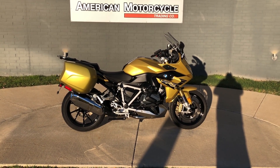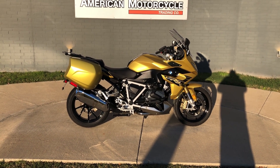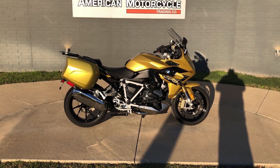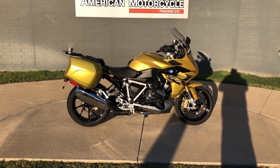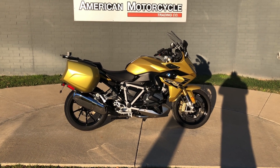Howdy folks, this is Rusty with American Motorcycle Trading Company here in Bedford, Texas. I've got a 2020 BMW R1250 RS, and if you'd like to know more about it — such as pricing, or if you'd like to view the Vinsmart VIN report, which is very similar to a Carfax, or if you'd like to view the test ride video — you can click on the link below in the description that will take you directly to our website.